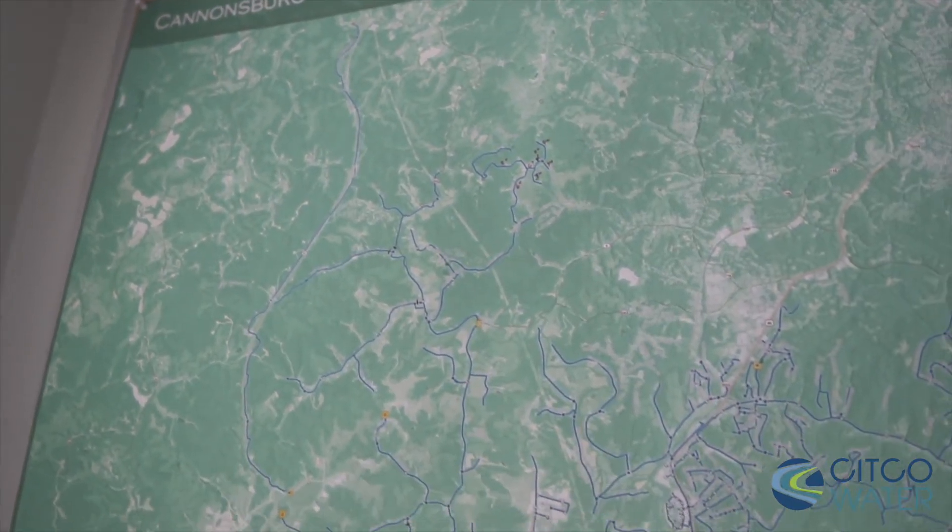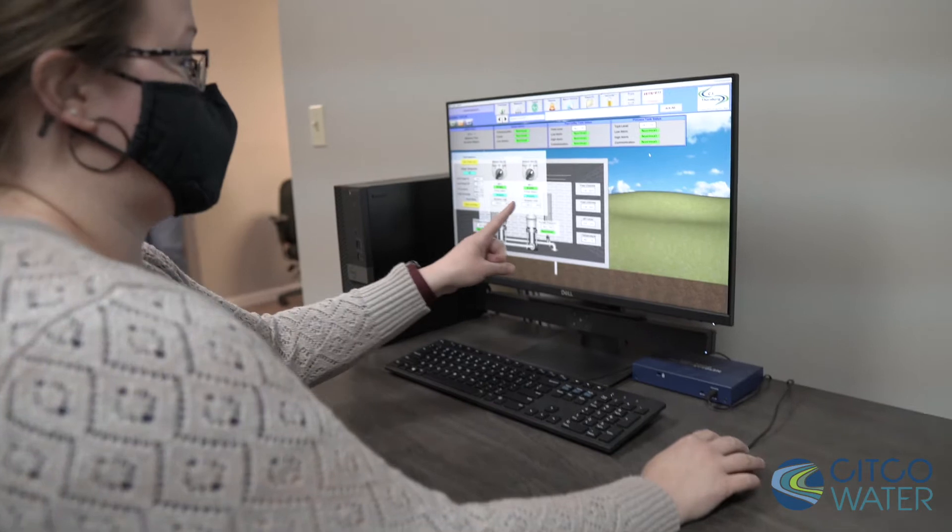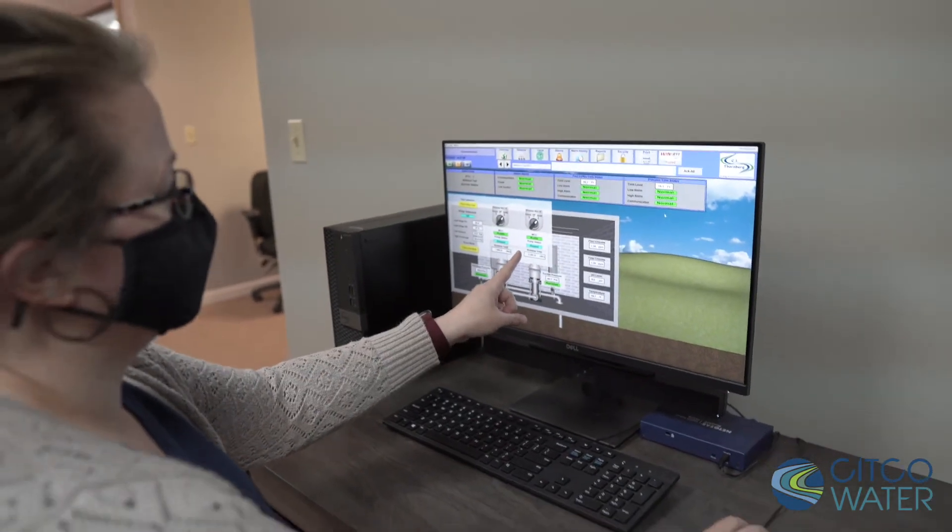With the FlexNet system we installed 53 zone meters throughout our system, breaking our system down into five zones with 48 sub-zones. With that we're able to monitor flow through these areas and compare those readings with our residential and commercial customer readings.